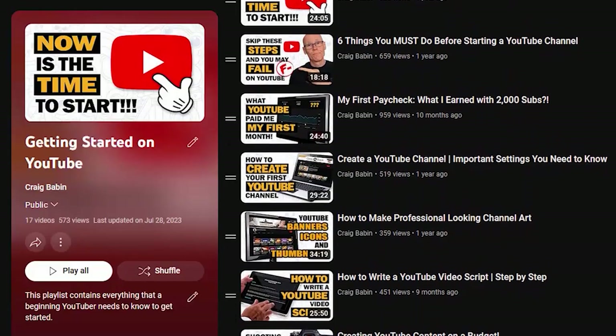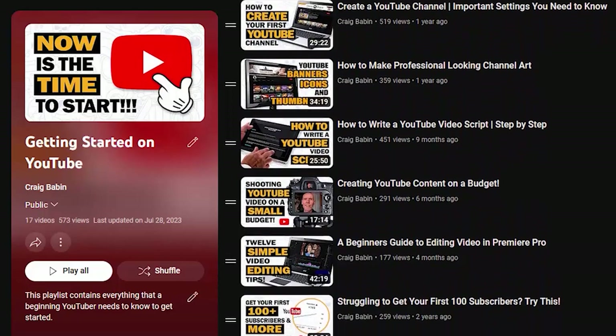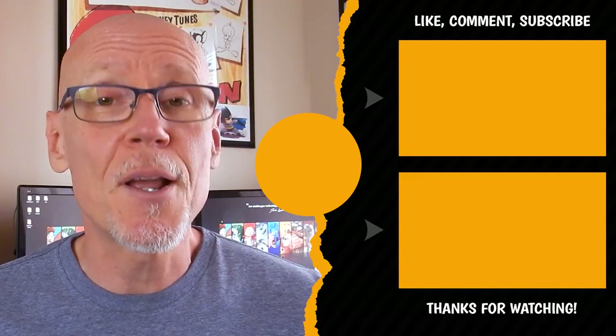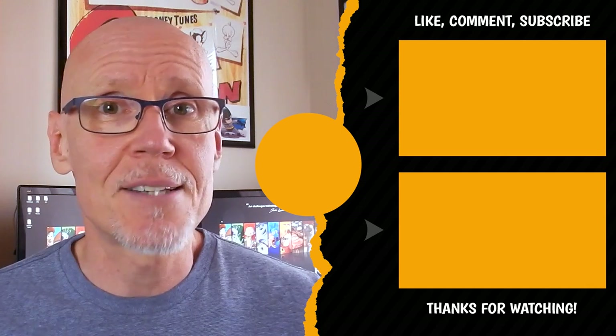If you're just getting started on YouTube and need a little guidance, be sure to check out my getting started on YouTube playlist — it has everything you'll need to get your YouTube journey up and running, and you can find a link to it right here. Until next time, take care.